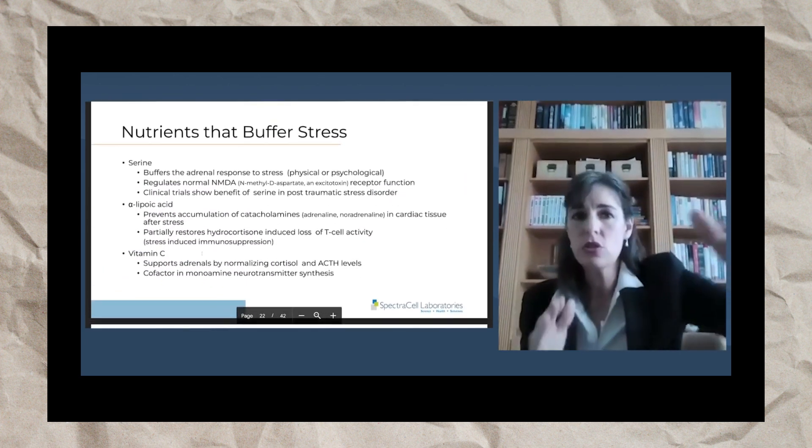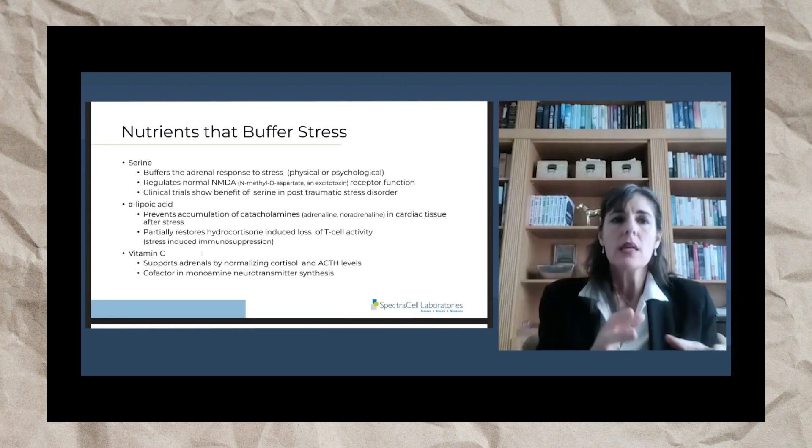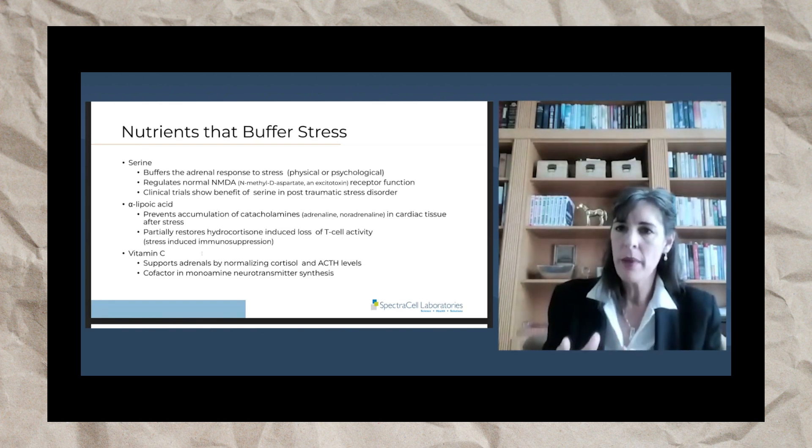Going back to nutrients that help buffer stress — a big one is serine, which is an amino acid that buffers the adrenal response to stress. Serine helps combat both physical and psychological stress. It regulates normal NMDA receptor function — N-methyl-D-aspartate is an excitotoxin that creates a cascade of stress in the cell, and serine helps buffer that to stop the stress on a cellular level.